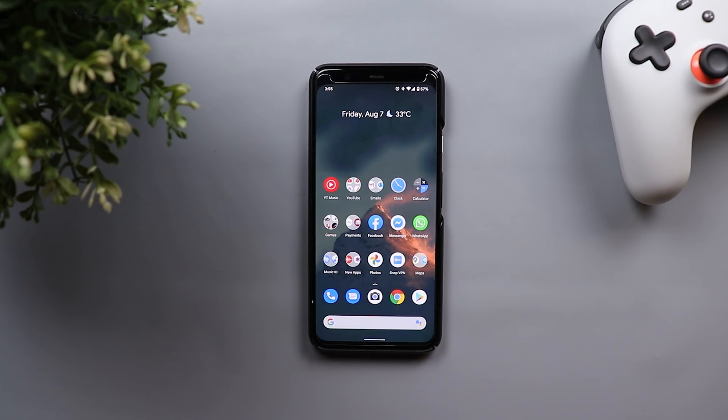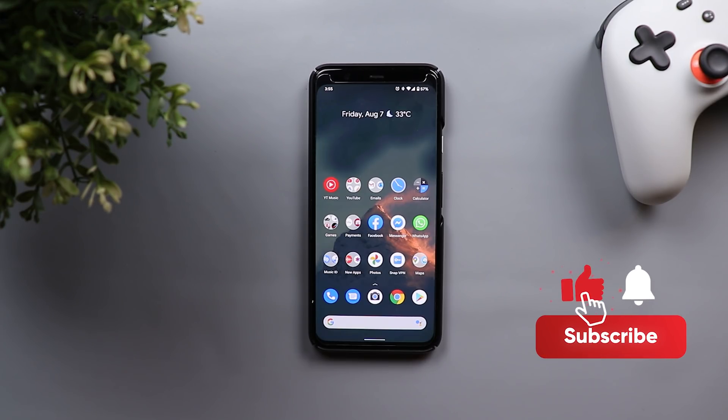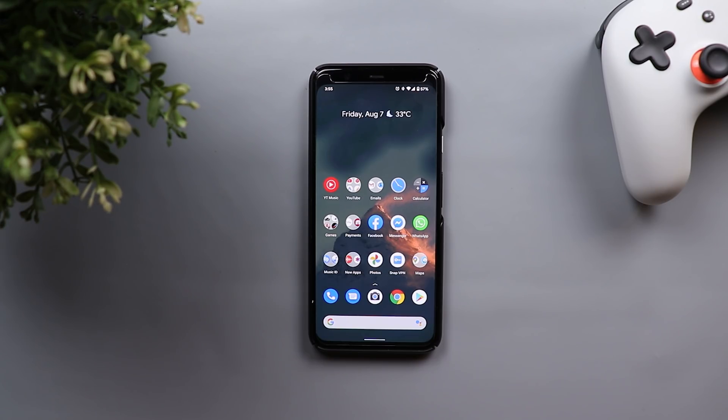That's pretty much it for today — those are the new changes in the third beta for Android 11 that I managed to get my hands on. Please let me know in the comments if I missed anything, and I will create a follow-up video if I find anything new. Thank you so much for watching. If you liked the video, please hit the thumbs up and subscribe for more videos.